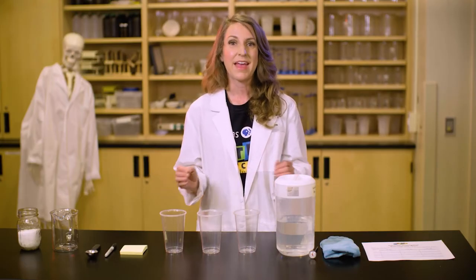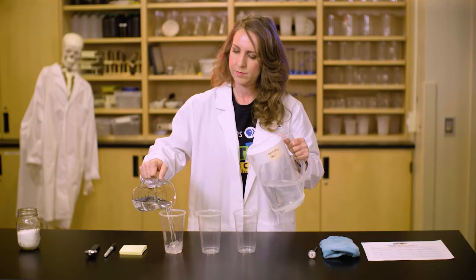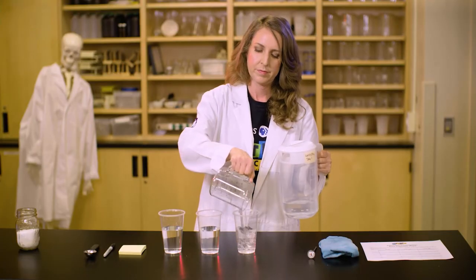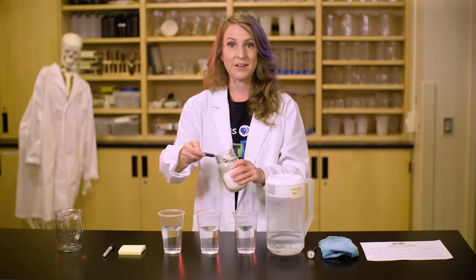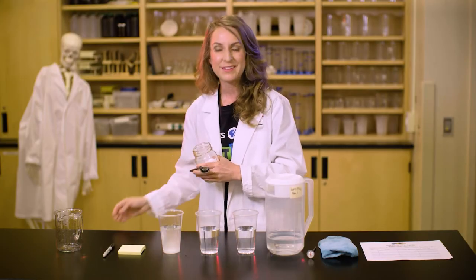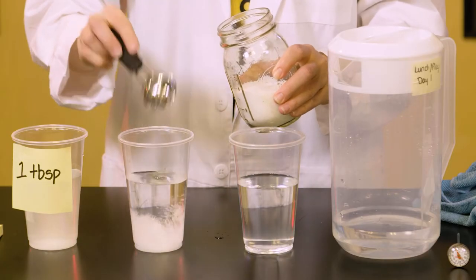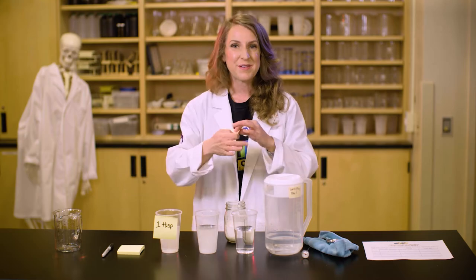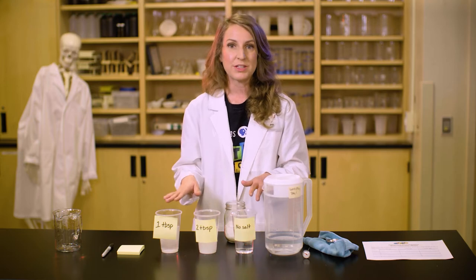Now you're ready to get started. Add one cup of water to each plastic cup. Next, add one tablespoon of salt to the first cup of water and stir until it's completely dissolved. Label this cup 'one tablespoon of salt.' Wipe your tablespoon dry and add two tablespoons of salt to the next cup of water and stir. When you're done, make sure you label it.